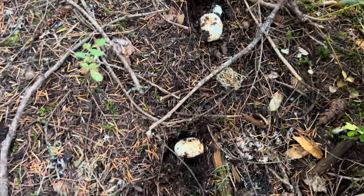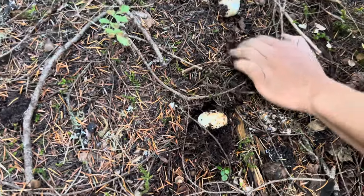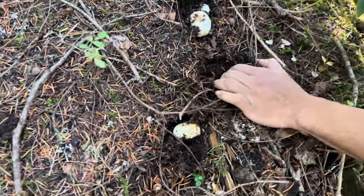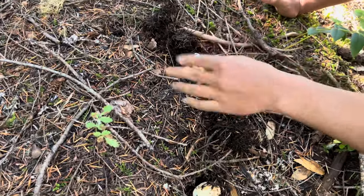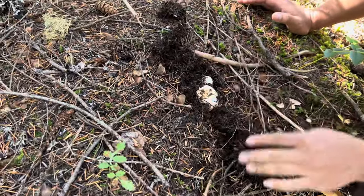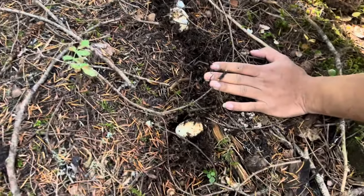Beautiful — you can smell it, that smells so good. Now, like I say in all my videos, don't destroy the area when you're picking. In this video I'm just showing you guys what the pine mushrooms look like.